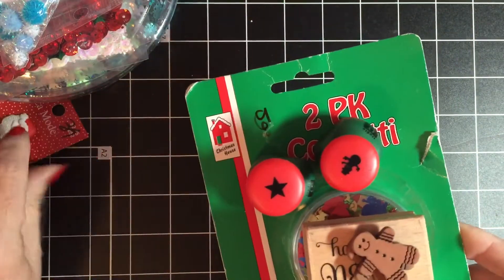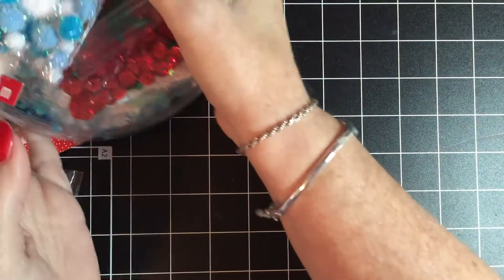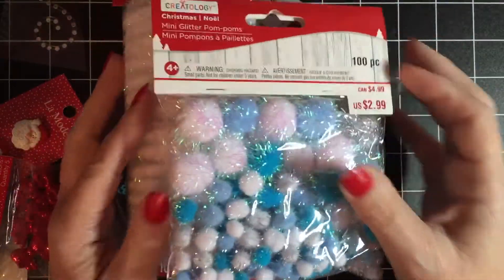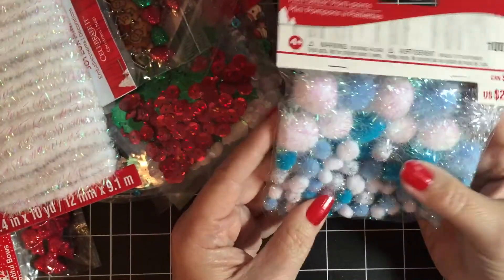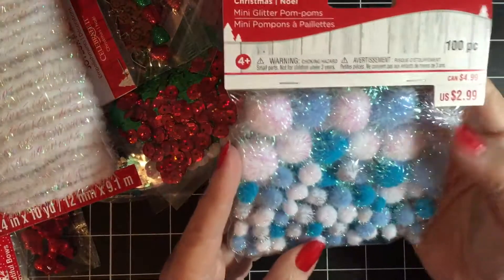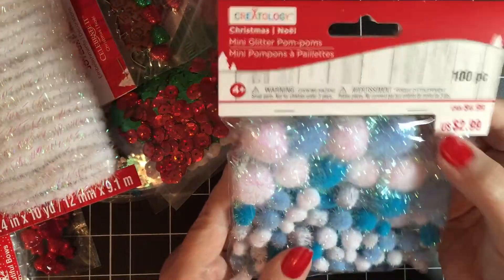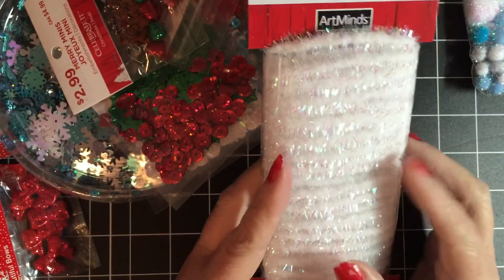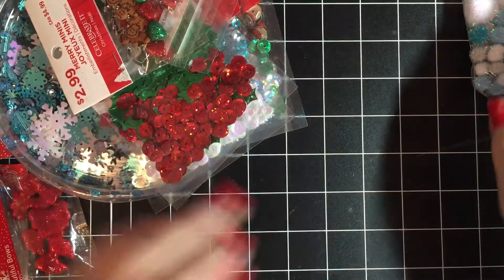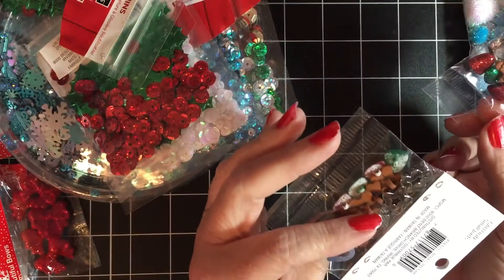My next purchase was from Michaels, and they had a lot of Christmas stuff — I think around 70% off. I picked up the blue and white little pompoms; these were regular $2.99 and I got them for $1.49. I also got the white chenille wire, which was $1.59.